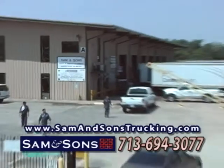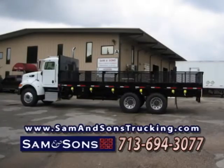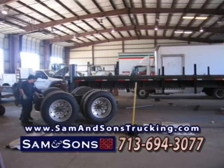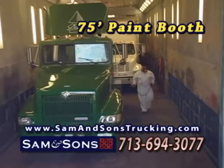Oil truck operators and fleet managers, Sam & Sons Truck & Trailer can refurbish existing equipment and meet your new equipment needs. Whether it's oil filled big rigs, one ton oil filled flatbeds or trailer service, visit our 38-bay manufacturing and repair facility, including our 75-foot paint booth.